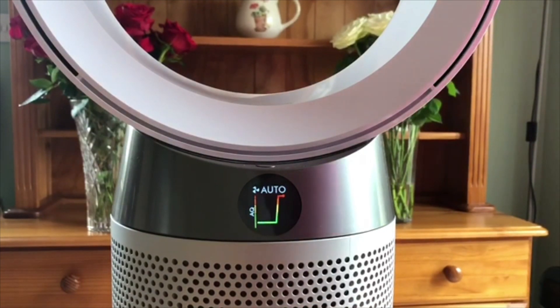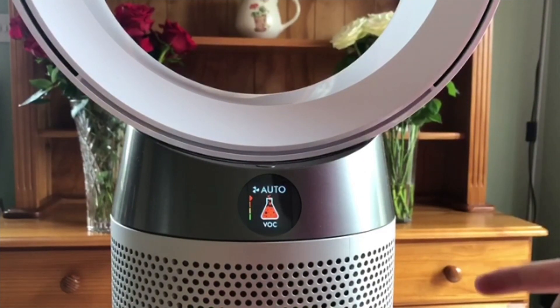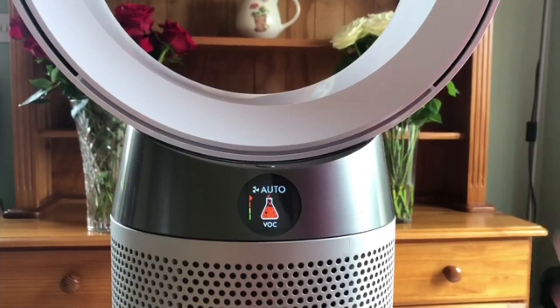you can see it rocket up straight into the harmful section. And on the automatic function, it will tell me what harmful particles are in the air, and adapt the fan speed accordingly. So right now I'm getting blown away because it's at the top fan speed setting.